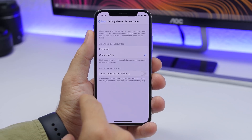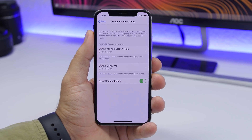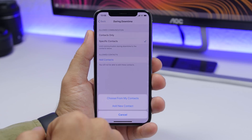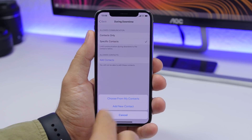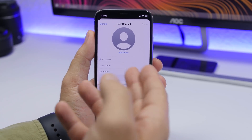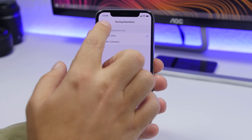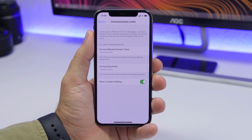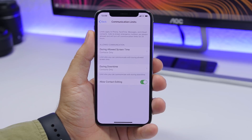Under 'During Downtime,' you can choose which contacts are allowed to reach you — contacts only, or specific contacts chosen from your contacts list. You can also add a new contact directly from there. During downtime, only the contacts you enter will be reachable. There's also a toggle to enable 'Allow Contact Editing,' which lets someone with access to that contact also edit it.